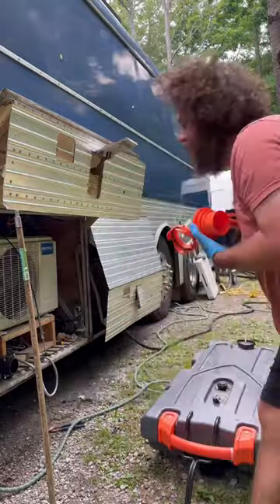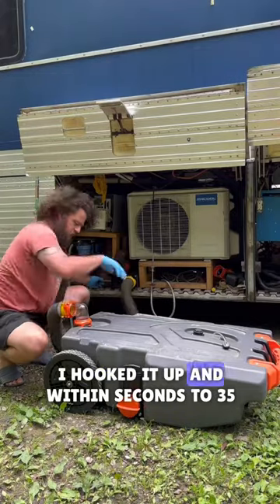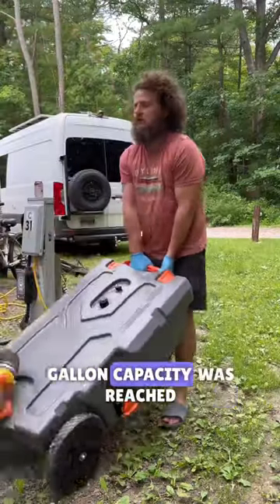That tank got full much faster than we anticipated. Luckily, our good friends have a portable waste tank toter. I hooked it up and within seconds, the 35-gallon capacity was reached.